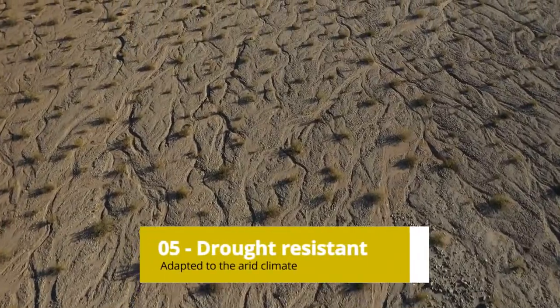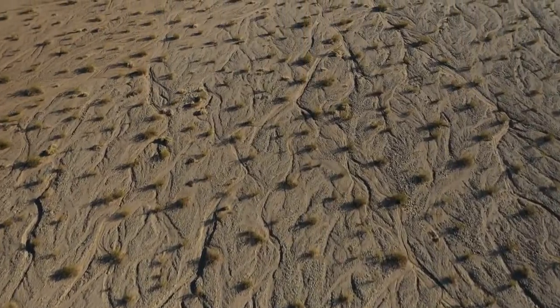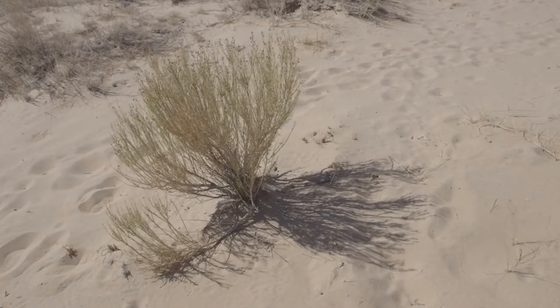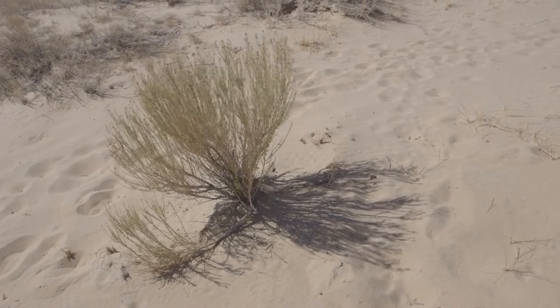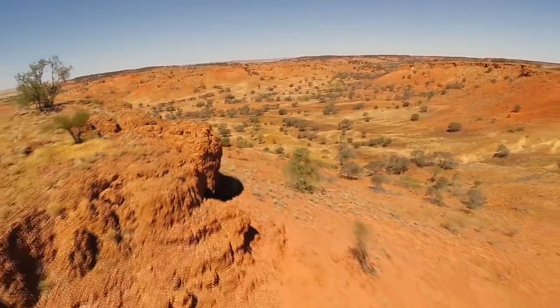Drought Resistant: Dragon's Blood Trees are adapted to the arid climate of Socotra and can survive in extremely harsh conditions. They have deep roots that can tap into underground water sources and a thick, waxy coating on their leaves to prevent water loss.